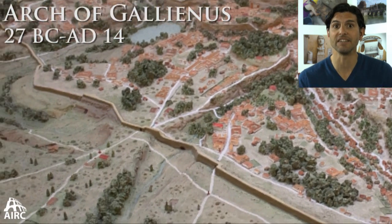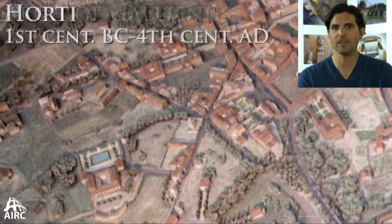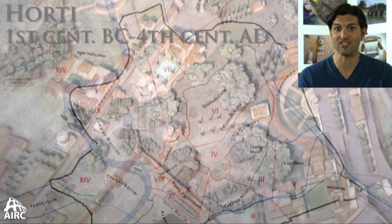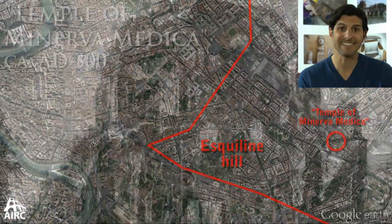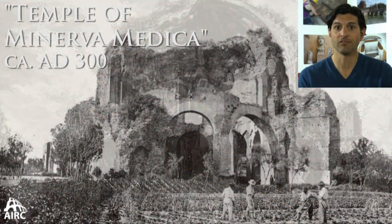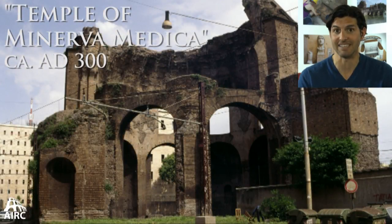Outside of that gate, you'd be leaving the city in Augustan Rome and in Servian Rome. When you stepped outside the gates, you had over time the development of large garden estates — a green belt around the urban center of Rome. Some of the standouts include the so-called Temple of Minerva Medica, which is actually a large vaulted triclinium space for dining within a large estate, dating to the 3rd century AD.